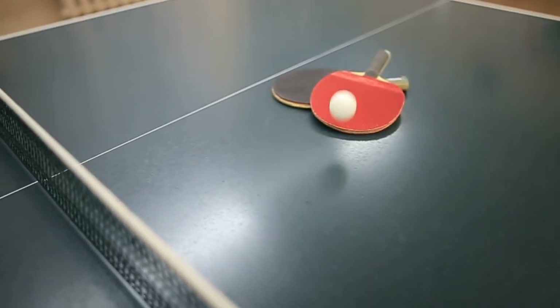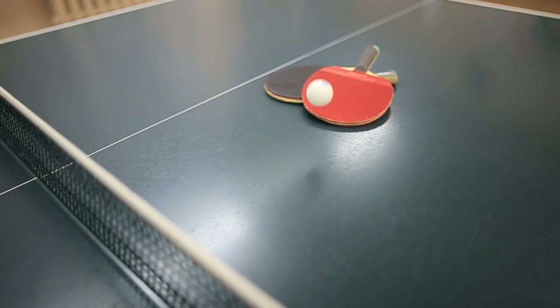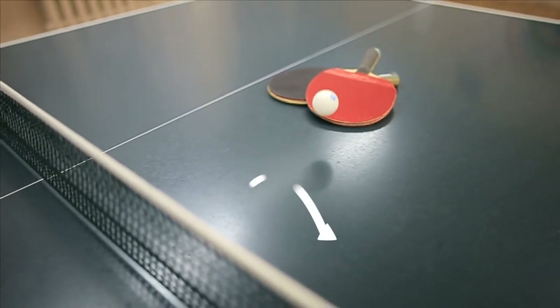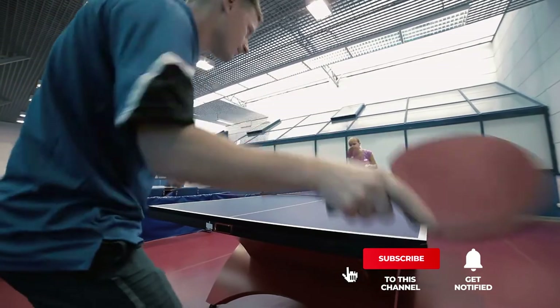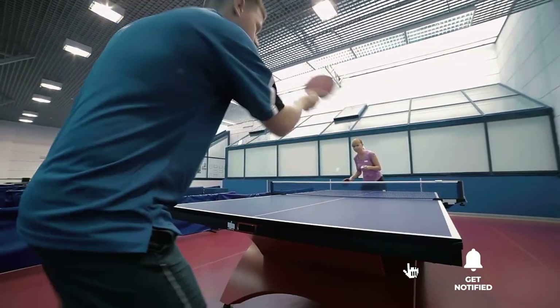Still haven't found an outdoor table tennis set that meets your needs? Keep watching because we have more lined up for you. If this is your first time visiting our channel, be sure to subscribe and hit the bell icon to receive notifications of our next videos.